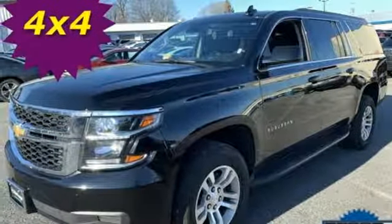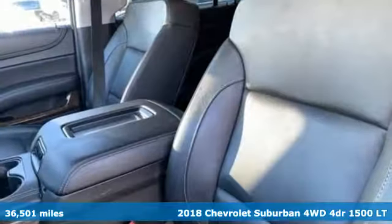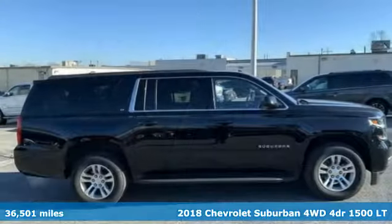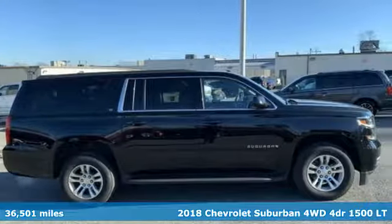Here's a 2018 Chevrolet Suburban. In a Chevy, the journey matters more than the destination. It's equipped for all your driving needs and wants.